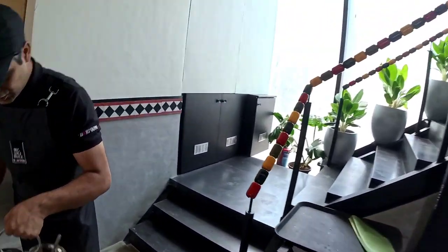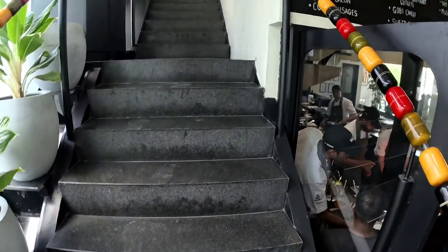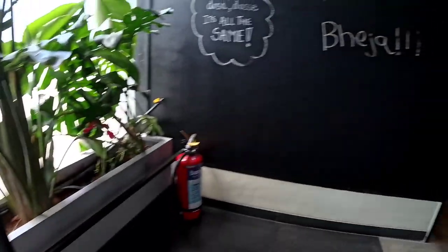Then we will go upstairs where the bar room is and where there is alcohol. This is their fourth outlet — they had one delivery kitchen, one Miman Nagar sit-down 25-seater, and now this is an 85-seater.